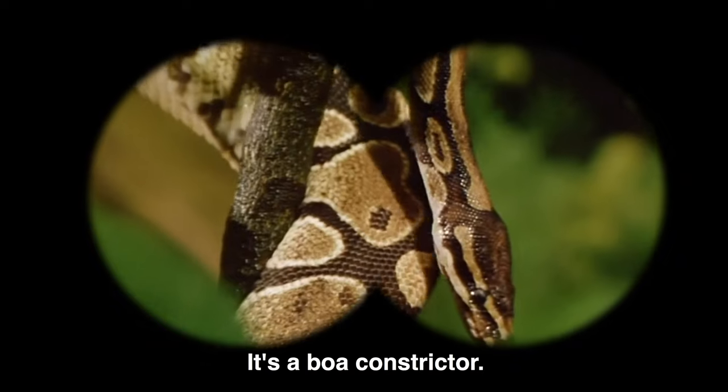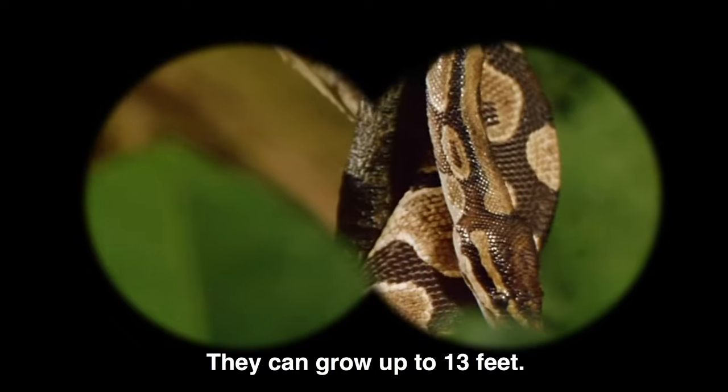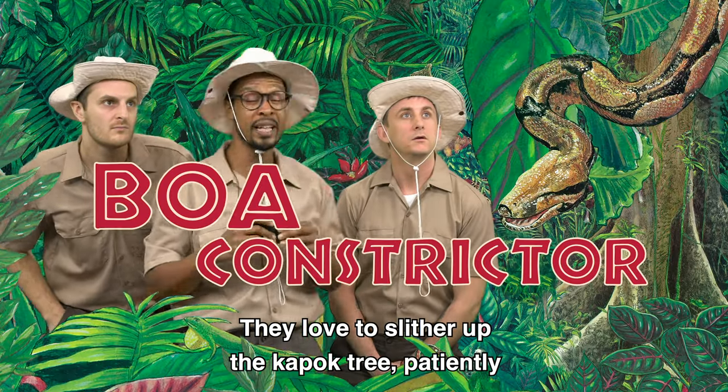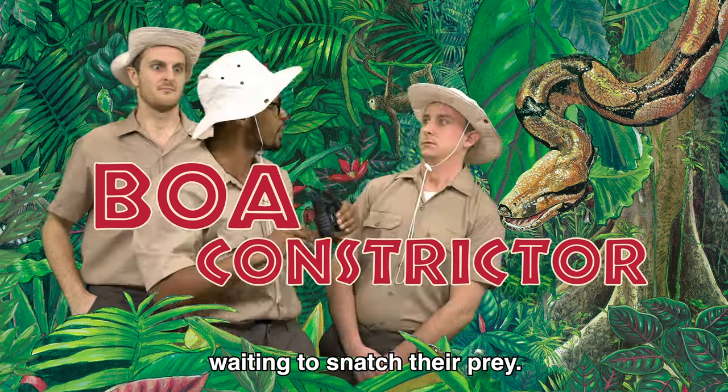Hey look, it's a boa constrictor. They can grow up to 13 feet. They love to slither up the Kapok Tree, patiently waiting to snatch their prey.